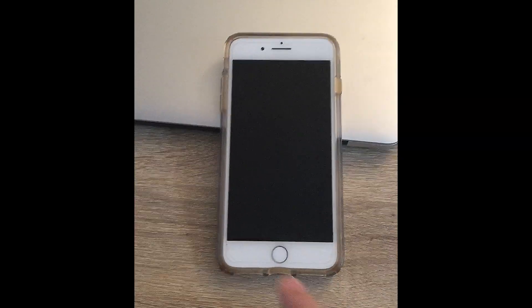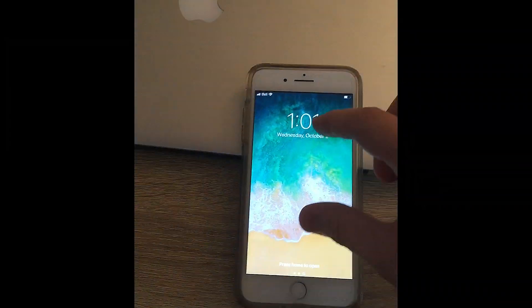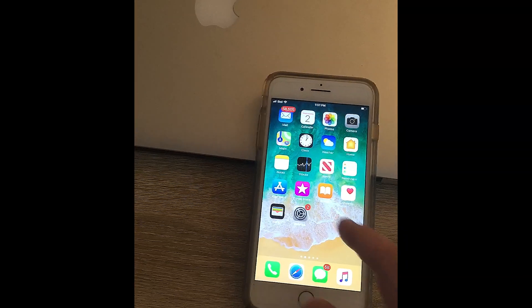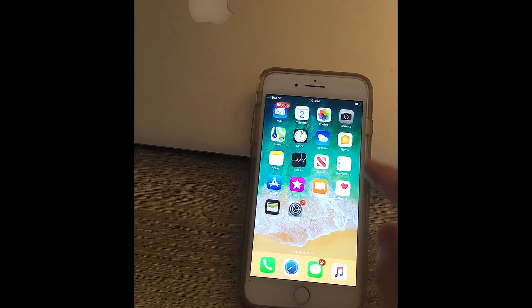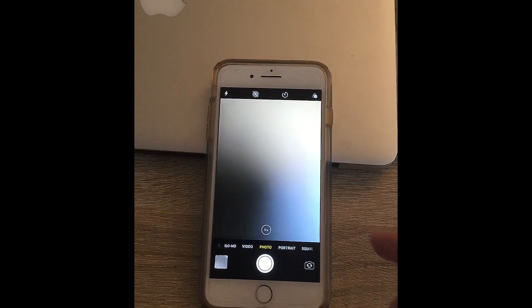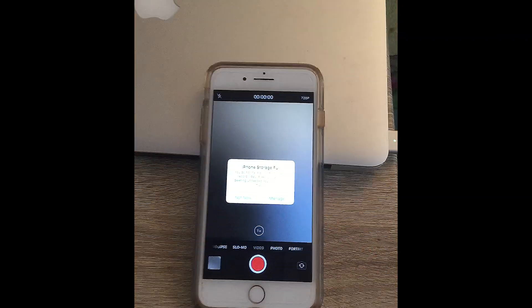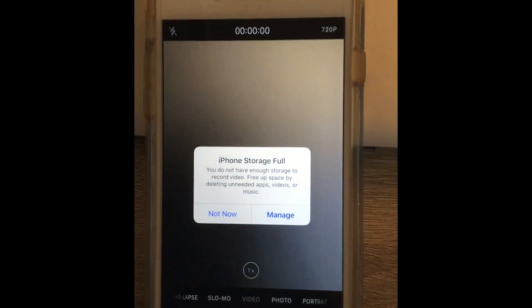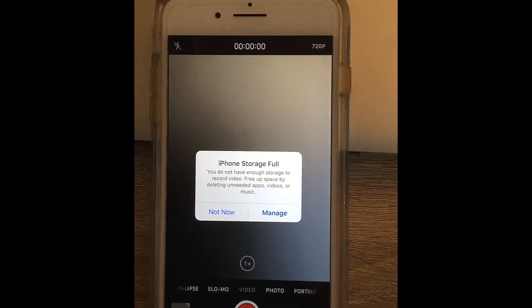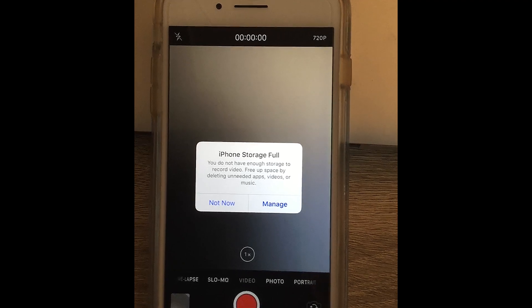Your iPhone is giving you a 'storage is full' notification and you can't get rid of it. Let's go to Camera, then Video — you get this message: 'You don't have enough storage to record videos. Free up space by deleting unneeded apps, videos,' and so on.